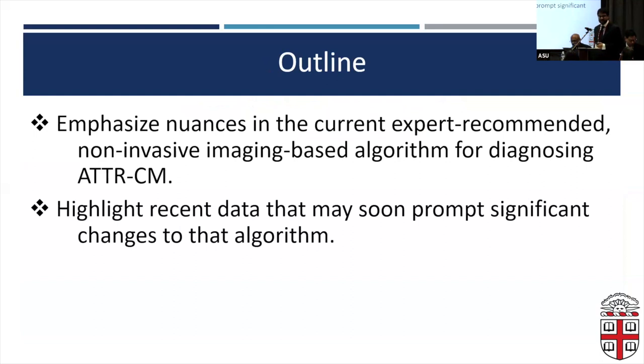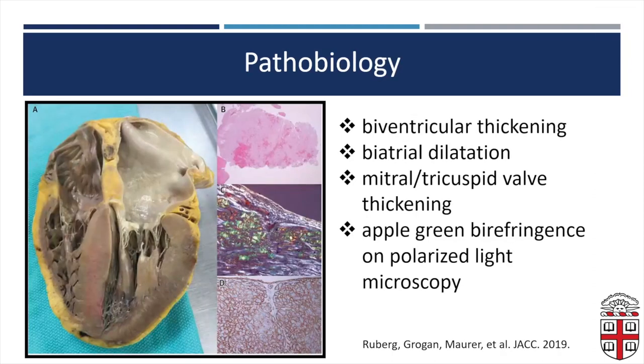The outline for today is just two things. One, I want to emphasize some important nuances in the current expert-recommended noninvasive imaging-based algorithm for diagnosing TTR cardiomyopathy. Then I'll highlight some recent data that may soon prompt significant changes to that algorithm. As a reminder, the pathobiology from a cardiac standpoint is that deposition of fibrils into the myocardium results in biventricular thickening, biatrial dilatation, mitral and tricuspid valve thickening, and on polarized light microscopy, the characteristic apple-green birefringence pattern.